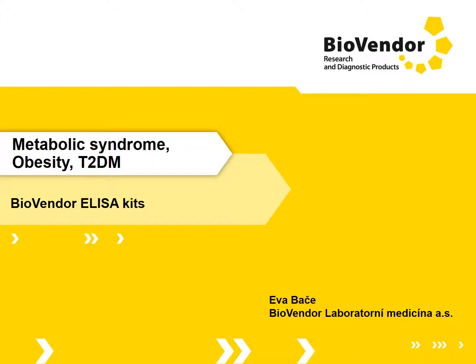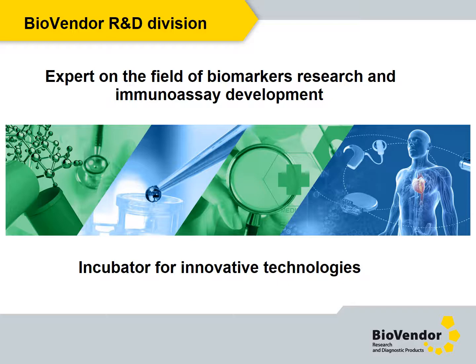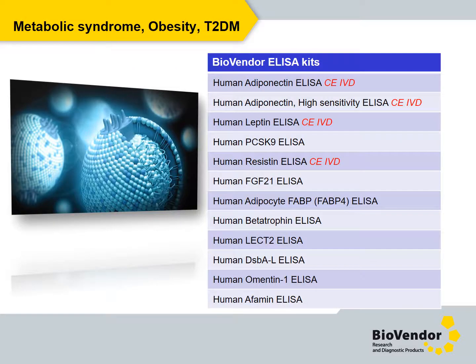BioVendor has a long tradition in development of immunoassays as well as antibodies and recombinant proteins. Our ELISA kits for determination of biomarkers for various diseases have earned a good reputation and are frequently quoted in top-class scientific journals. Now I am going to talk about biomarkers of metabolic syndrome and diabetes, and which of our immunoassays are relevant with respect to diagnosis and research.